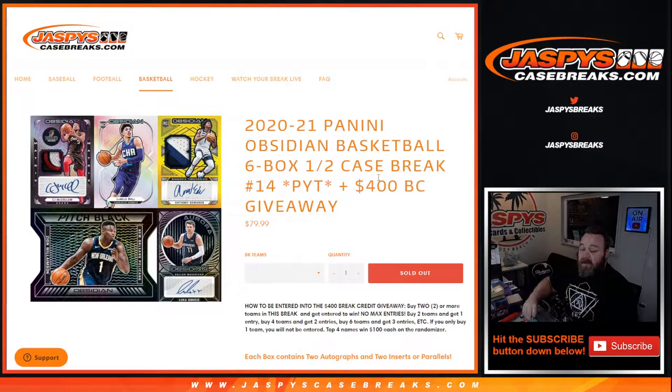Thanks to everybody for getting in. We had a couple of random number blocks, but the break credit itself — $400 in break credit — random number blocks are not part of that. To be entered in the $400 break credit giveaway, buy two or more teams in the break to get entered to win. No max entries: two teams, one entry; four teams, two entries; six teams, three entries, etc. If you only buy one team it would not be entered, but the top four names each win $100 in break credit.